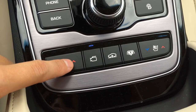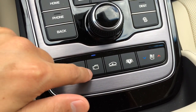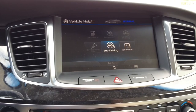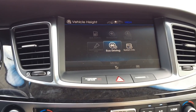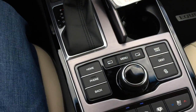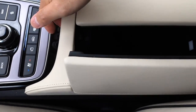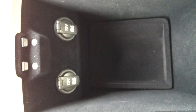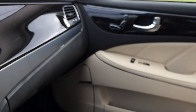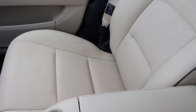Down here you have the heated and ventilated seat options. There's the camera button and the suspension height control — you can choose between high and normal. There's the rear sunshade button. The center storage compartment features two 12-volt power outlets. There's also a glove box compartment and the trunk lock.